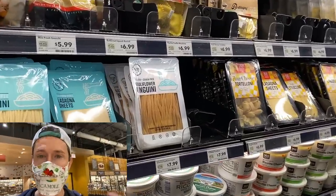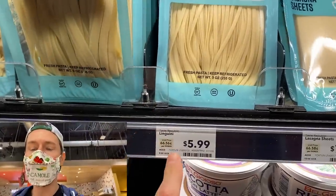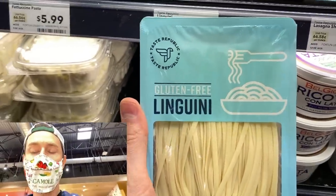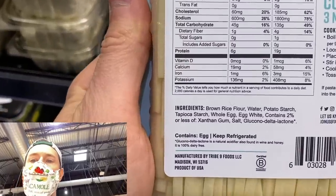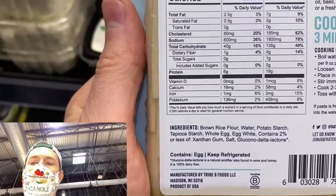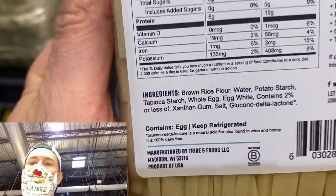If you saw my Instagram stories in Boca Raton, Florida the other week with Erica, we made a lobster and crab pasta dish with this gluten-free linguine. And it's amazing. It is a little pricey, but the texture is like real fresh pasta using flour. It's called Taste Republic — it's from Madison. It's made with brown rice flour, which is a complex carbohydrate, then a little bit of potato starch and tapioca starch as the binder, eggs, and xanthan gum. And that ingredient I've never seen before — gluconodeltalactone — is a natural acidifier found in wine, so I'm okay with that.